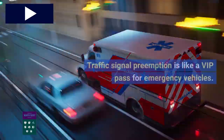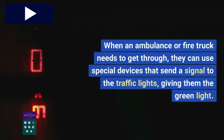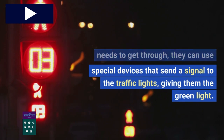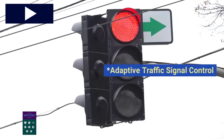Traffic signal preemption is like a VIP pass for emergency vehicles. When an ambulance or fire truck needs to get through, they can use special devices that send a signal to the traffic lights, giving them the green light. It's like a superhero power, but for traffic.